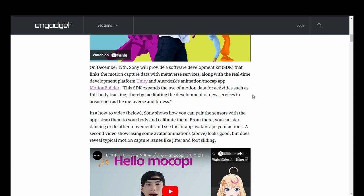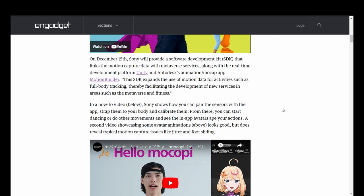On December 15th, Sony will provide a software development kit that links the motion capture data with metaverse services, along with the real-time development platform Unity and Autodesk's animation and mocap app MotionBuilder. This SDK expands the use of motion data for activities such as full-body tracking, facilitating the development of new services in areas such as the metaverse and fitness. Sony shows how you can pair the sensors with the app, strap them to your body, and calibrate them. From there, you can start dancing or do other movements and see the in-app avatar ape your actions. A second video showcasing some avatar animations looks good, but does reveal typical motion capture issues like jitter and foot sliding.